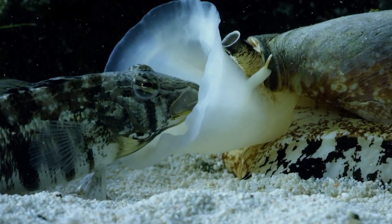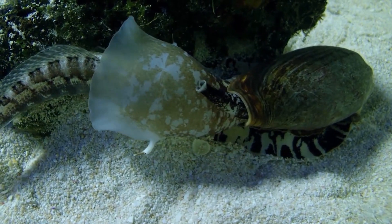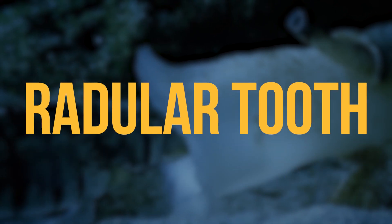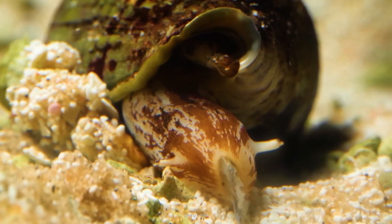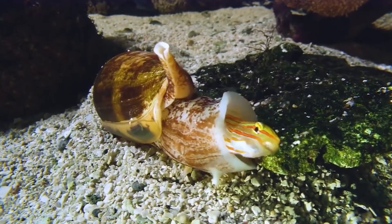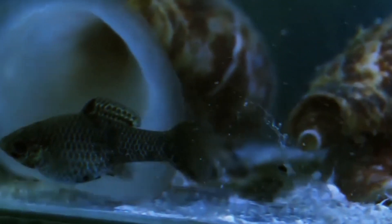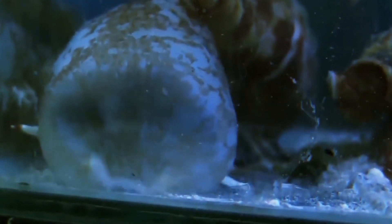But how do cone snails consume their prey? They go about it in two ways. Some use a hollow needle-like tooth called a radular tooth to inject venom into their prey while holding it, and then eating it — these snails typically target fish, and are the same type that can kill a human because of their highly toxic venom. Other cone snails prefer to engulf prey whole using the proboscis after immobilizing it with venom.